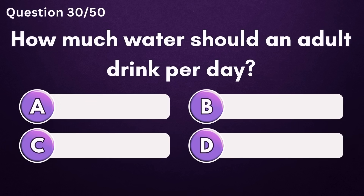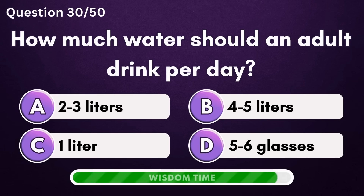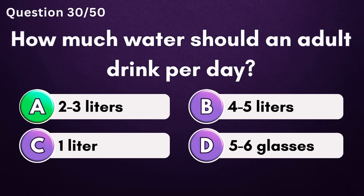How much water should an adult drink per day? Answer A: 2 to 3 liters.